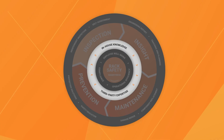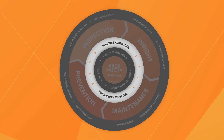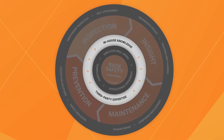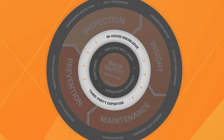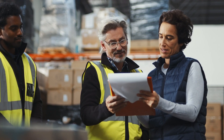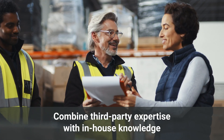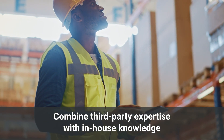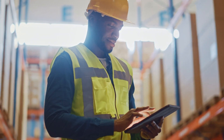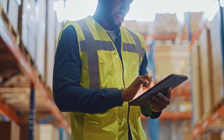Collaborating with external experts gives you a wealth of rack safety knowledge and specialized services, often more practical than maintaining full-time, in-house expertise. While it's natural to rely heavily on external experts when launching your program, it's just as important to develop your own knowledge. Strive to strike a balance over time — it's a two-way journey.